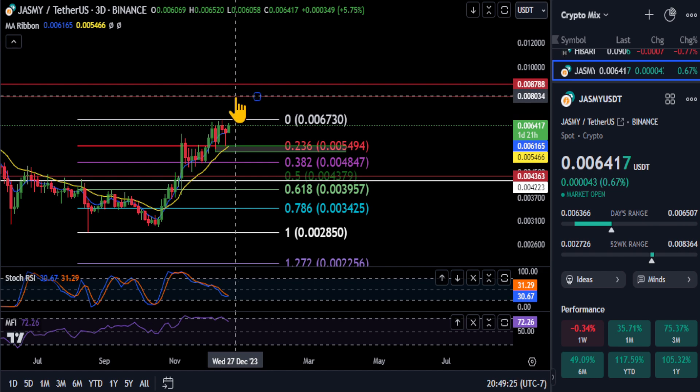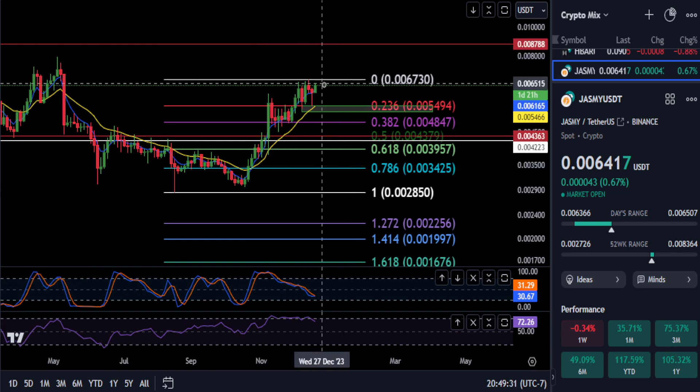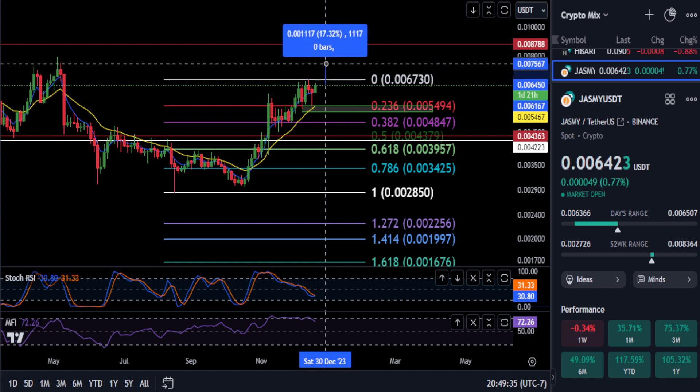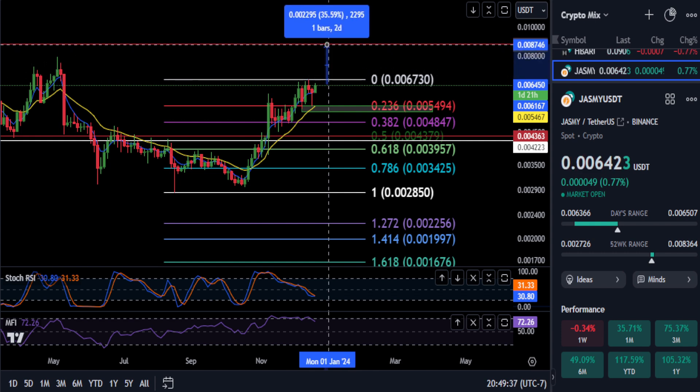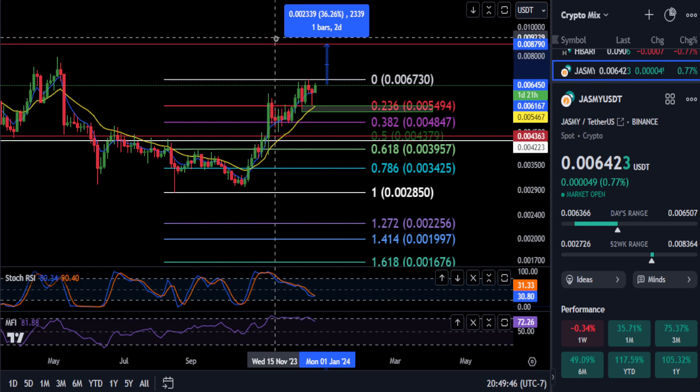The big price to beat and watch is going to be that first red line. If we remain bullish and get over 64, then break over the 67 level, the next stop in my opinion is going to be the 0087 level — about a 36 percent move — and that is the 236 on the macro Fibonacci.